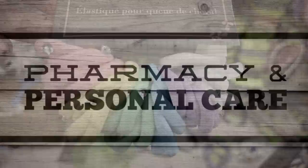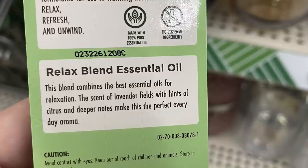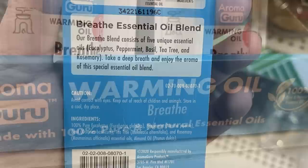For the pharmacy and personal care items, they had these Aromaguru warming oils. This one is called Relax — if you look at the back it says it has essential oils for relaxation, like lavender and scents of citrus, such as orange and lavender. There were also the peppermint warming oil with almond oil and peppermint, and then the warming oil called Breathe that has eucalyptus and peppermint.